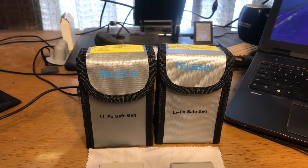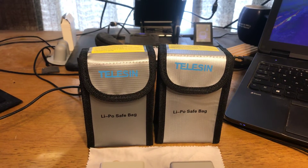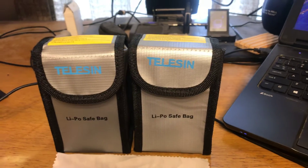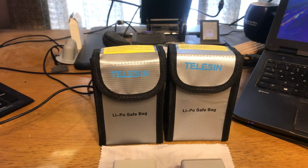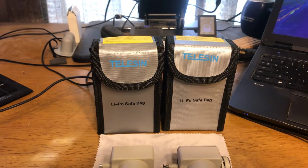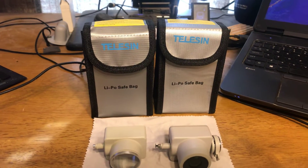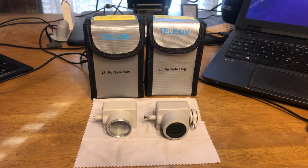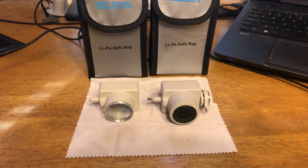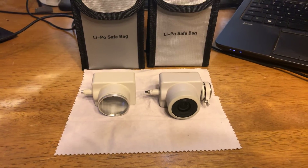I wanted to give a special thanks to Steve Carpenter for the LiPo bags and the second battery — I greatly appreciate that, sir. Those will be very useful not only for the testing but of course future use of the drone.